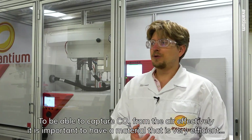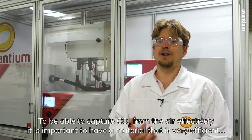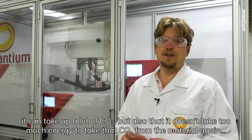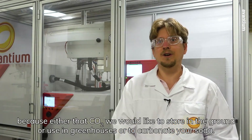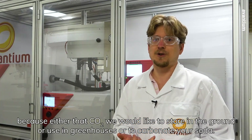To be able to capture CO2 from the air effectively, it is important to have a material that is very efficient — it can take up a lot of CO2 — but also that it doesn't take too much energy to release that CO2 from the material again, because that CO2 can then be stored in the ground, used in greenhouses, or to carbonate your soda.